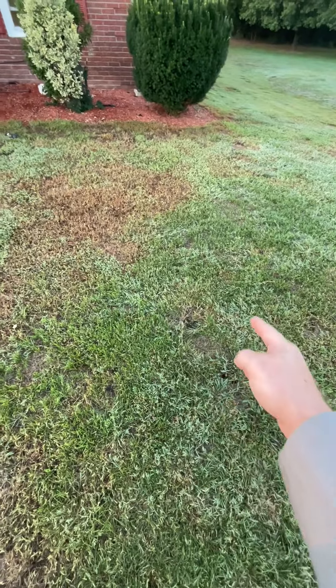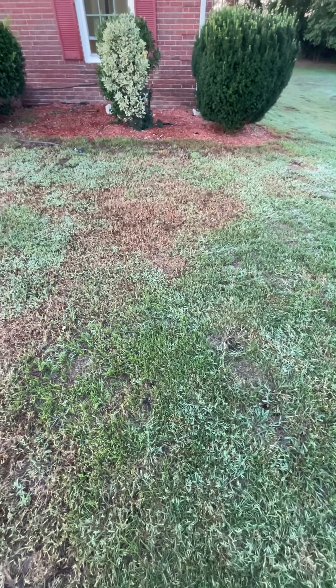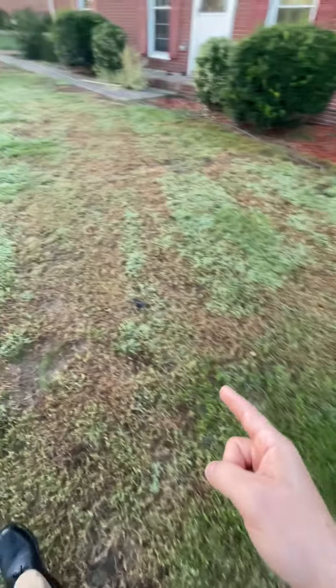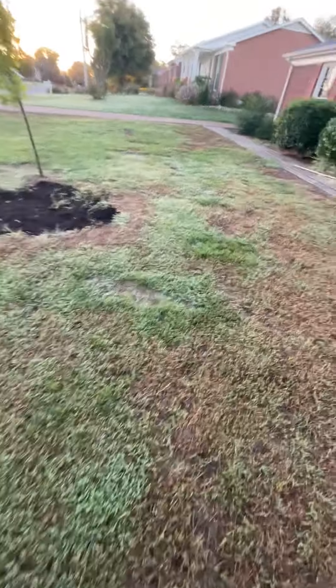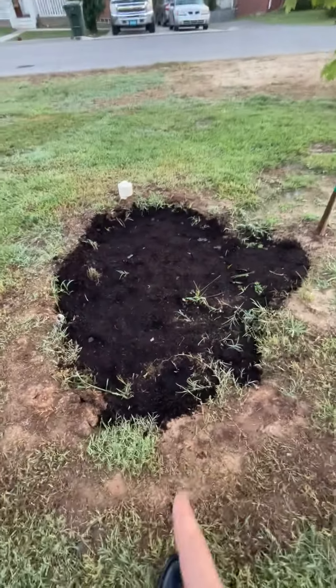But some of the fescue — see, here's mixed. This is probably like my goal: mixed in where I slit seeded fescue in where the stump was. I need to fill that in some more.